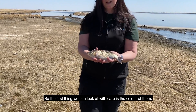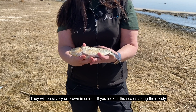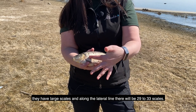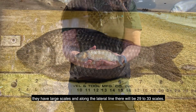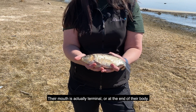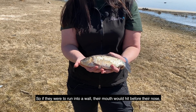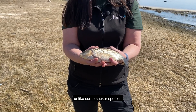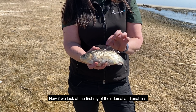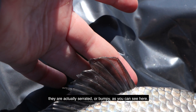The first thing we can look at with carp is the colour — they'll be silvery or brown in colour. If you look at the scales along their body, they have large scales, and along the lateral line there will be 29 to 33 scales. Their mouth is terminal, at the end of their body, so if they were to run into a wall their mouth would hit before their nose, unlike some sucker species. If we look at the first ray of their dorsal and anal fins, they're actually serrated or bumpy, as you can see here.